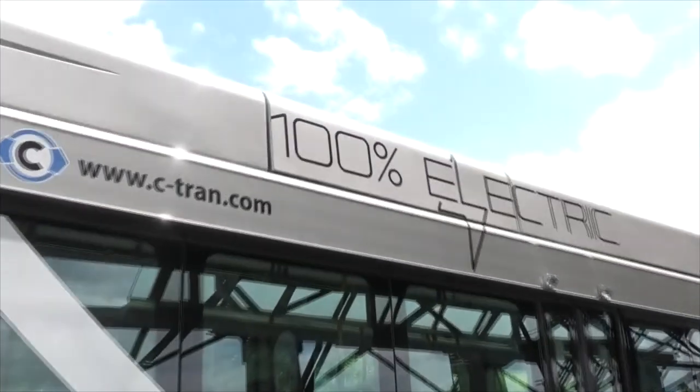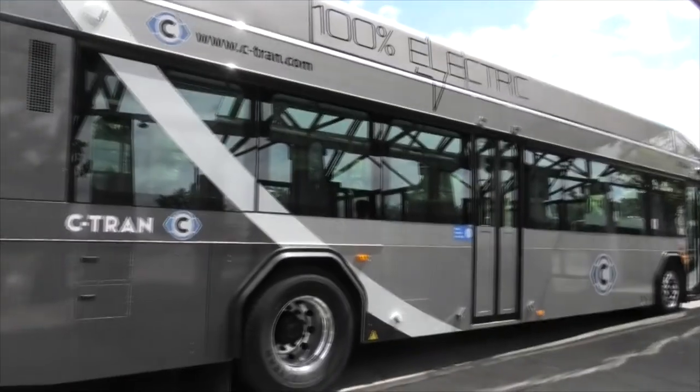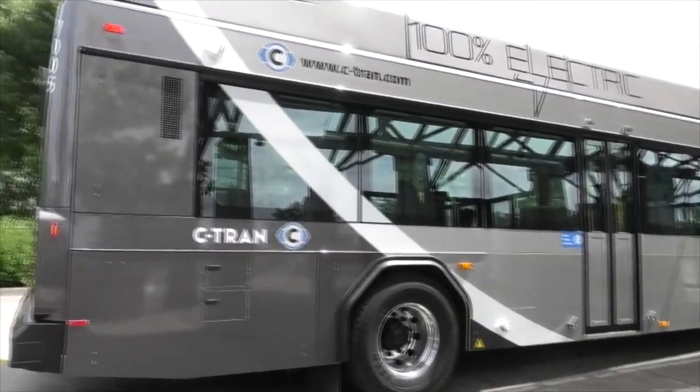Welcome to TriMet 101. Today we're going to be talking about C-Tran, not TriMet. I've already done a video on my pros and cons for C-Tran, which I'll link up here, but after being on it quite a few more times since then, I've learned to really, really like C-Tran.